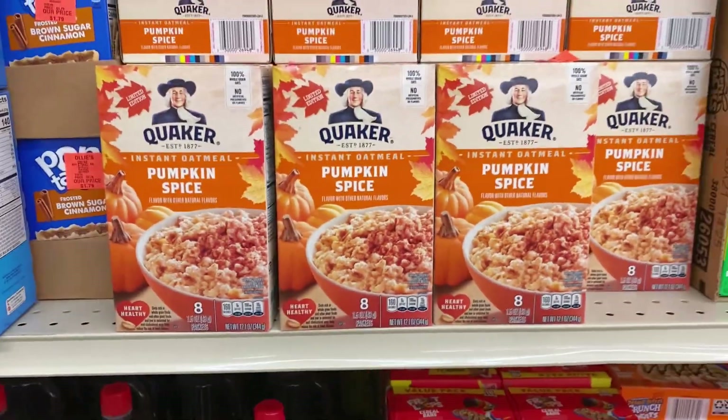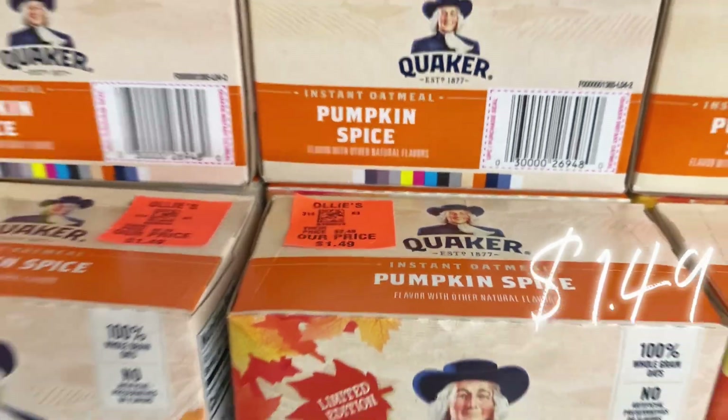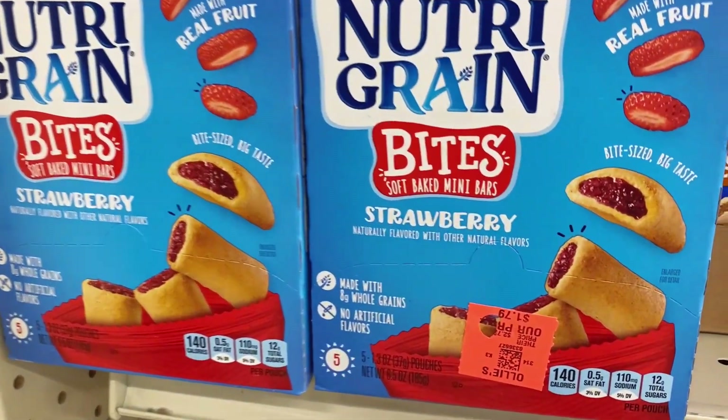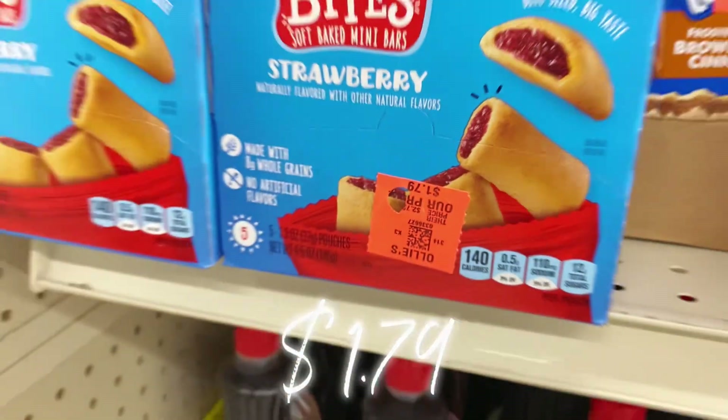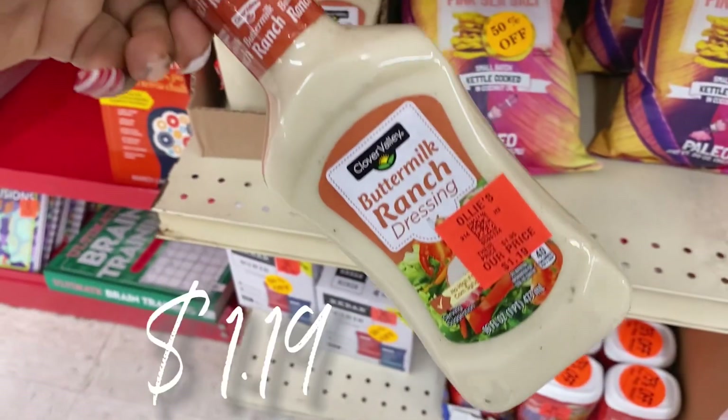Let's get into this Quaker buyout — they've got eight-count boxes of instant Quaker oatmeal for $1.49 a box. Right next to it they've got Kellogg's Nutri-Grain bites, five pouches in a box for $1.79. Let's go check out some more special items on the shelf.